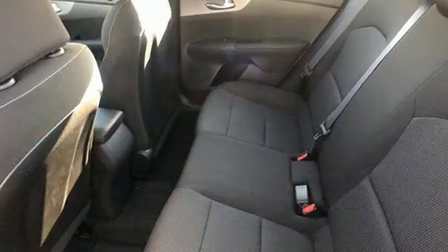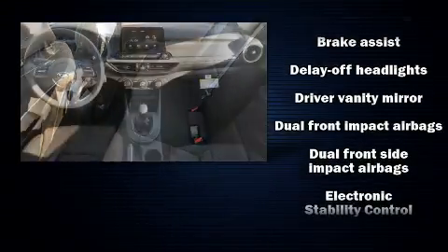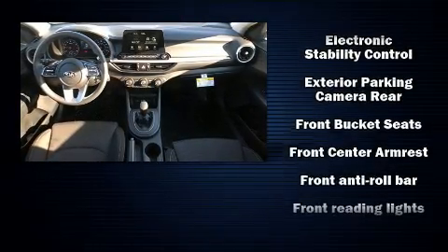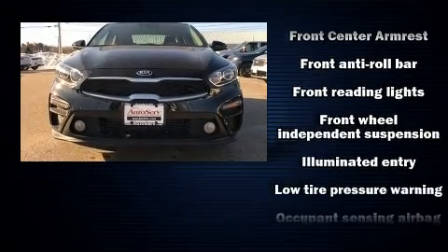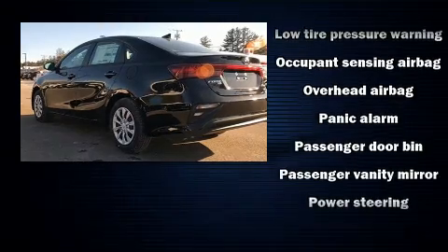Kia also prioritized safety and security by including dual front-impact airbags with occupant-sensing airbag, front and side impact airbags, traction control, brake assist, a panic alarm, and four-wheel disc brakes with ABS.